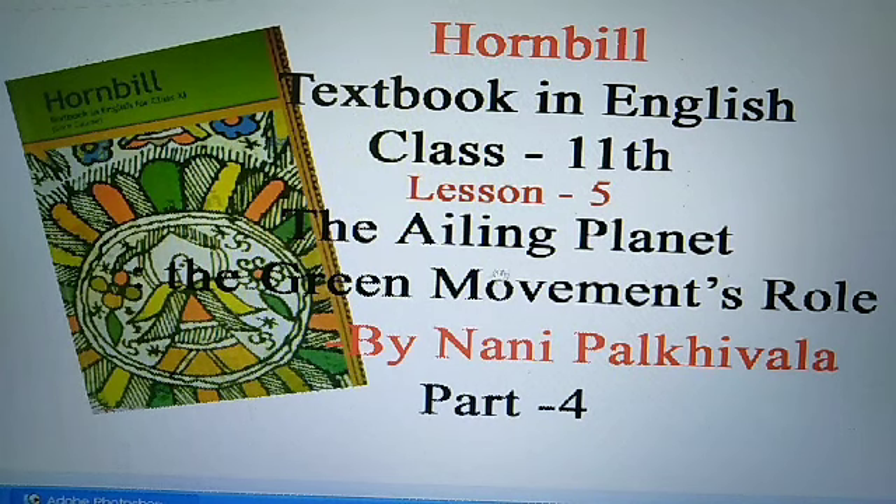Good morning students. Today once again I welcome you to my English classes with your book Hornbill Textbook in English Class 11th, Lesson 5: 'The Ailing Planet: The Green Movement's Role,' written by Nani Palkhiwala. This is the fourth and last part of the explanation of this lesson, and here you are watching the Hornbill cover page of your textbook.